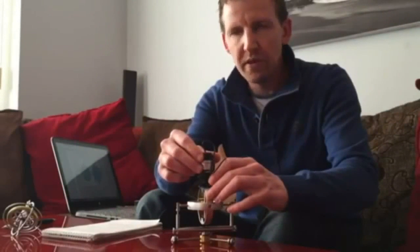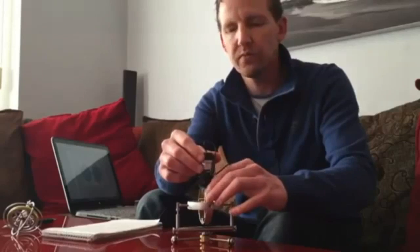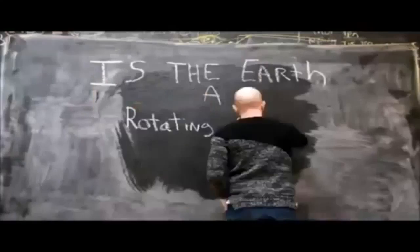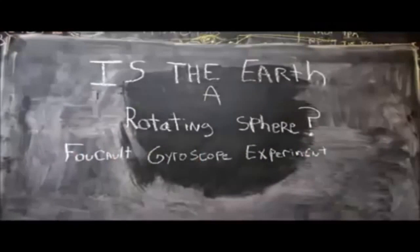This is a follow-up to my first gyro video, where I performed a couple of experiments to see if I could replicate the work of Léon Foucault back in 1852, where he proposed that a spinning gyroscope can demonstrate the spin of the earth below it.